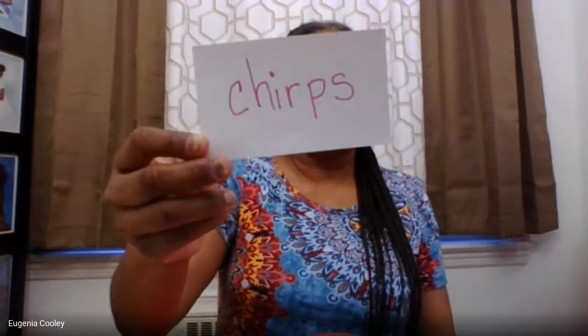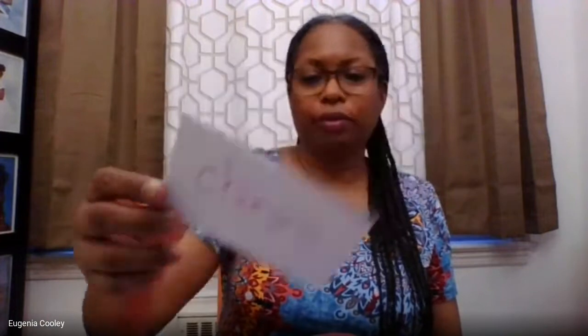Next word: chirps. Can you say that word with me? Chirps are sounds that a certain animal makes. Which animal would make the sound of chirps? Yes — birds. Birds make the sounds of chirps.